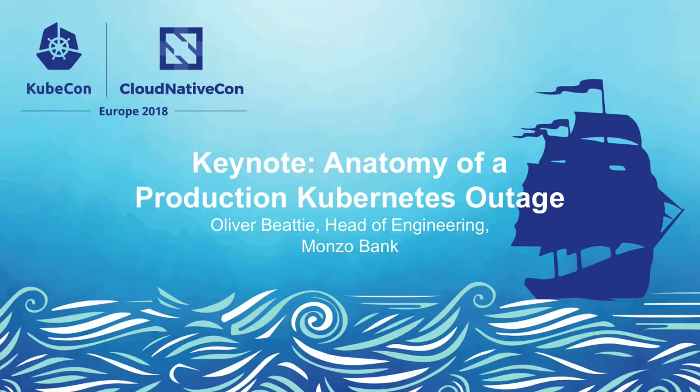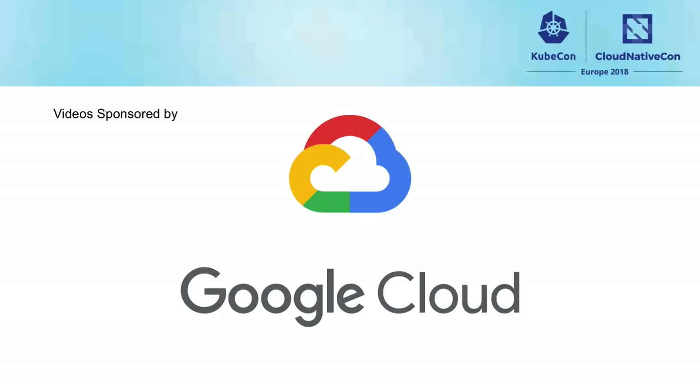Hi, everyone. My name's Oliver. I am the head of engineering at Monzo, which is, as Liz mentioned, a bank.